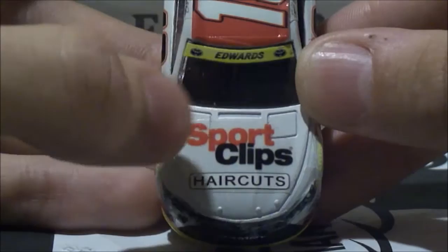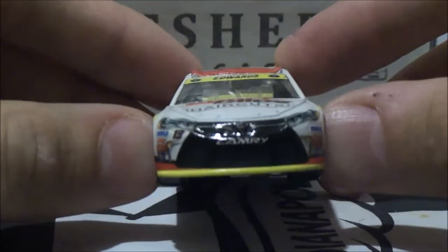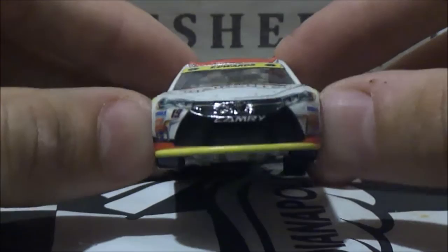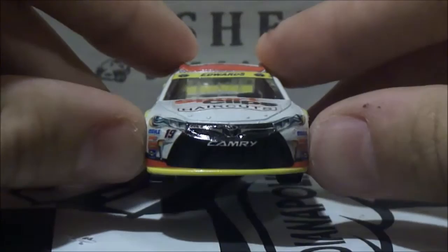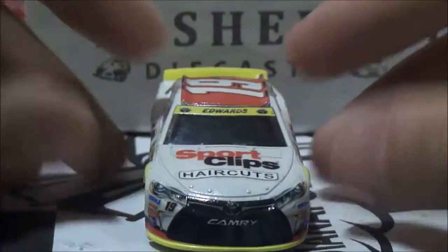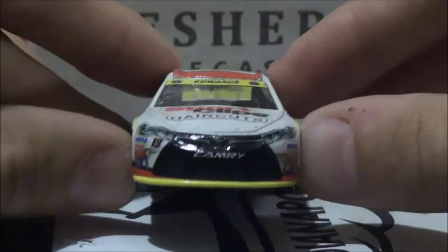We got Sport Clips Haircuts, which is a haircut place. I've been to Sport Clips before and they are a little expensive. If I ever had to pay $17 for a haircut, I would probably go to a mental institute, because that's pretty expensive — especially for a guy's haircut. For girls I understand, but for a guy's haircut it should be no less than $10. Come on, Sport Clips, get with the program. But of course I have to shop there because I am a Carl Edwards fan. It is a nice place if you can afford a good haircut — they offer hot towel finishes and all that stuff.